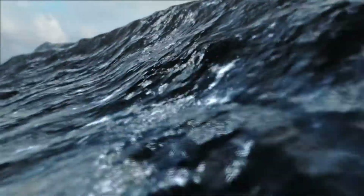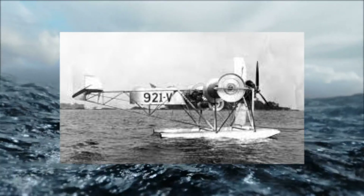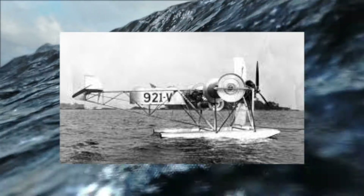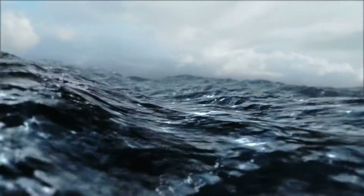Another novel example of the Magnus Effect being applied is the Plymouth AA-2004 rotor plane, built in 1930. Featuring a spinning rotor on each side that replaced the typical airplane wing, the plane was reported to have successfully flown between New York and Connecticut.